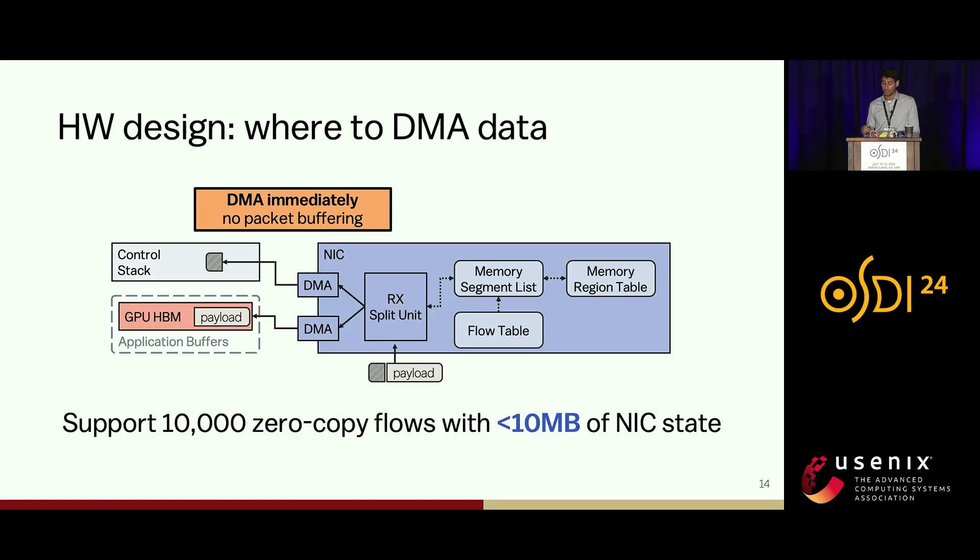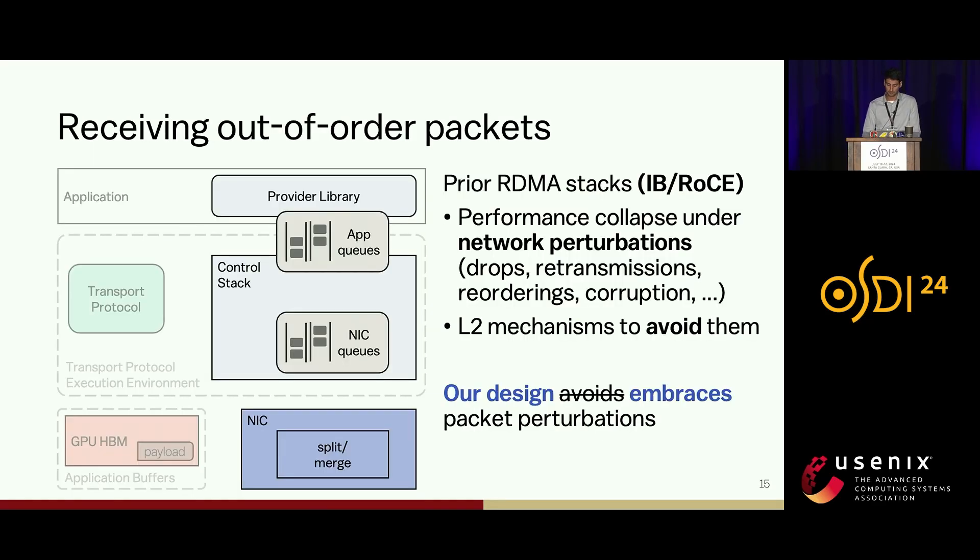All the data structures required for exact calculation of memory addresses in the NIC to support 10,000 zero-copy flows require less than 10 megabytes of NIC state, which is much less than modern NIC specifications. Unlike RDMA stacks like InfiniBand and RoCE that try to avoid network perturbations at all costs — InfiniBand with a very expensive lossless fabric, and RoCE with mechanisms like PFC that do not scale very well — our design actually embraces packet perturbations such as drops and reordering in the network.